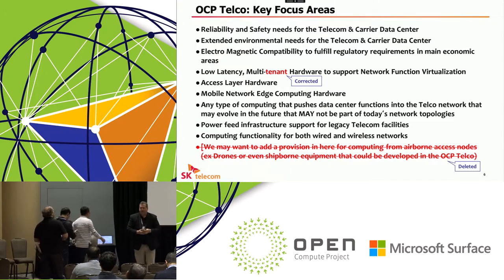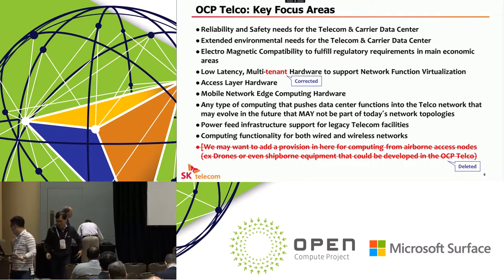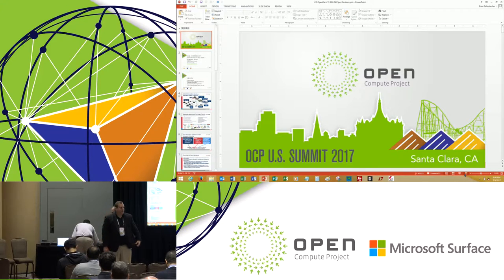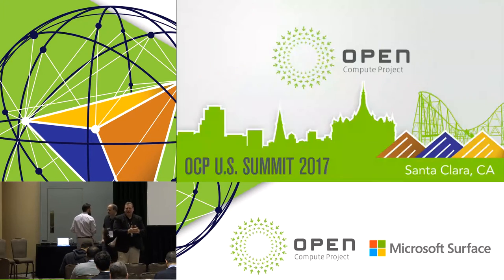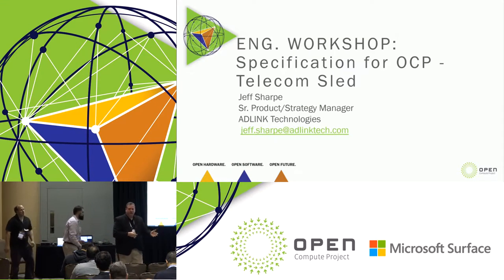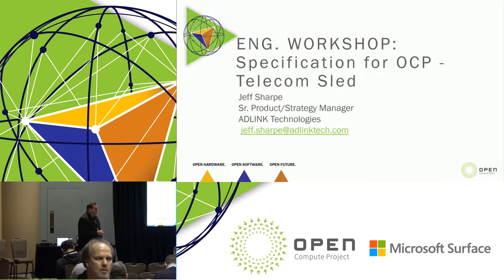My name is Jeff Sharp, I'm the director of product management at a company called AD Link. AD Link is one of these 'wizard of Oz' companies — we're the guy behind the curtain. We've been around about 22 years, embedded in the first 15-20 years in embedded compute, and over the past five years we've focused more on platform-oriented, solution-oriented systems across different markets. My key market is mobile and telecom.